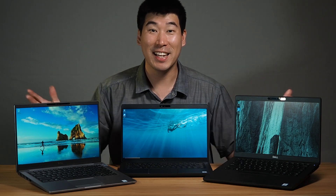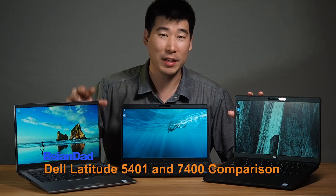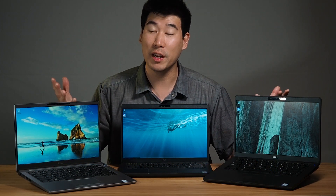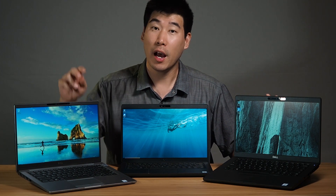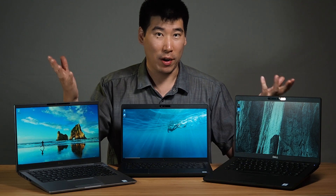G'day everyone, B-Agent out here. Today we're going to do the comparison between the Dell Latitude 5401 and the Dell Latitude 7400. Both of these two computers are 14-inch business laptops, and I've done a review on these two computers already. I'll put a link in the description below if you want to check those two videos out right after this.